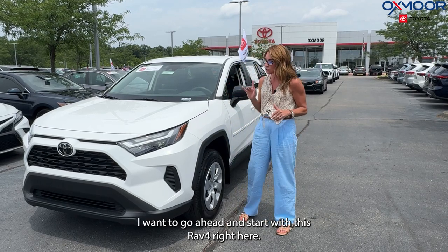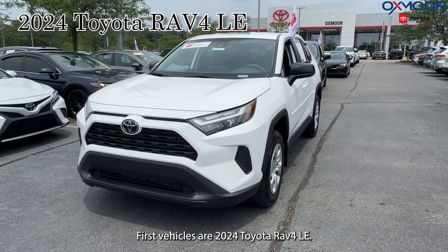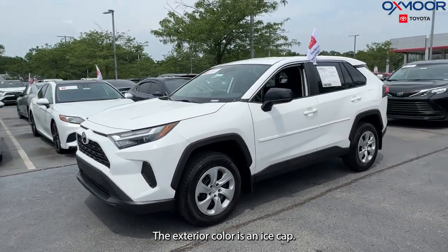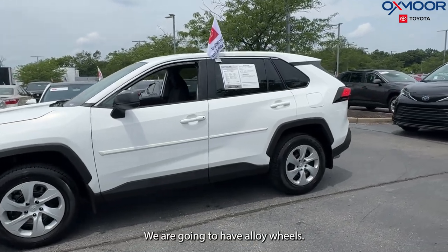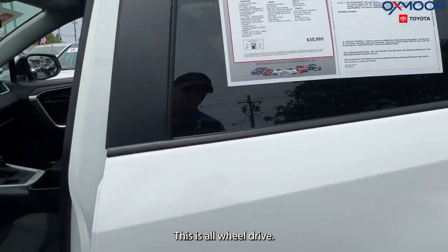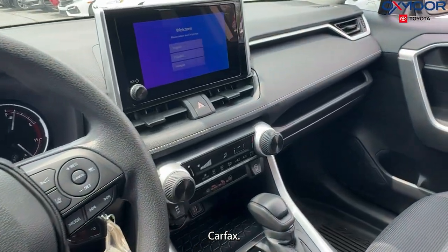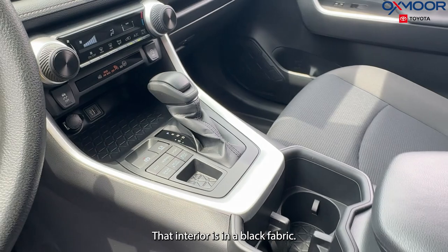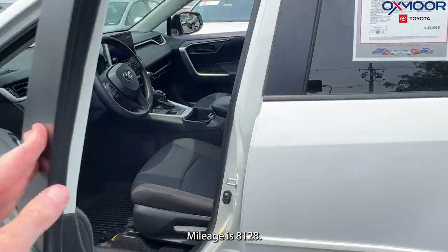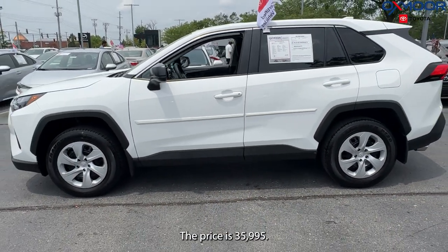I want to go ahead and start with this RAV4 right here. First vehicle is a 2024 Toyota RAV4 LE. The exterior color is an ice cap. We are going to have alloy wheels. This is all-wheel drive. We're going to have Bluetooth, clean Carfax. There's going to be a backup camera. That interior is in a black fabric. Mileage is 8,128. The price is $35,995.